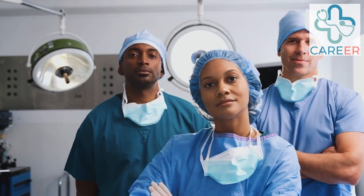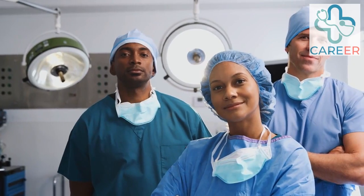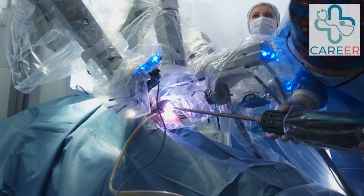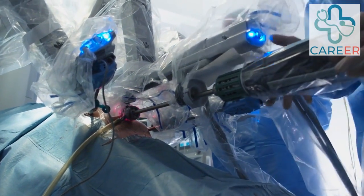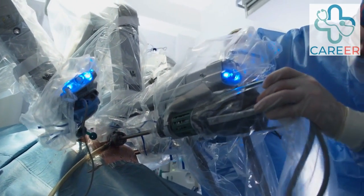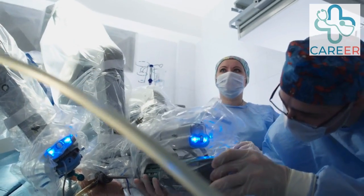Robotics Nurse. For this last one, you will of course need to be a trained nurse. Nurses with expertise in robotics assist in robotic-assisted surgeries by coordinating patient care, preparing and sterilizing robotic instruments, and providing intraoperative support.